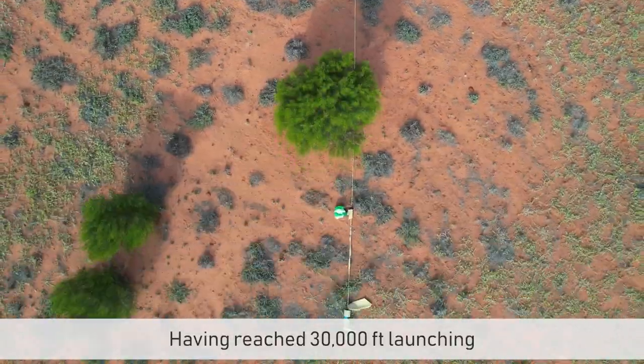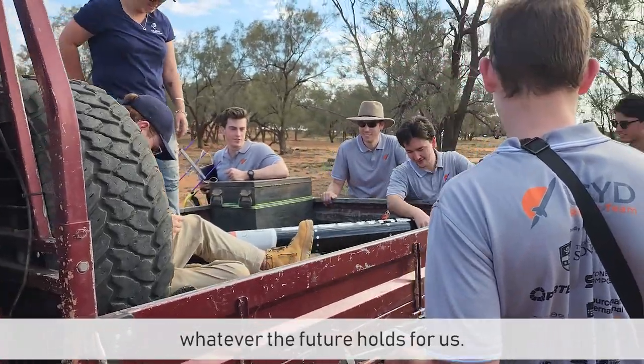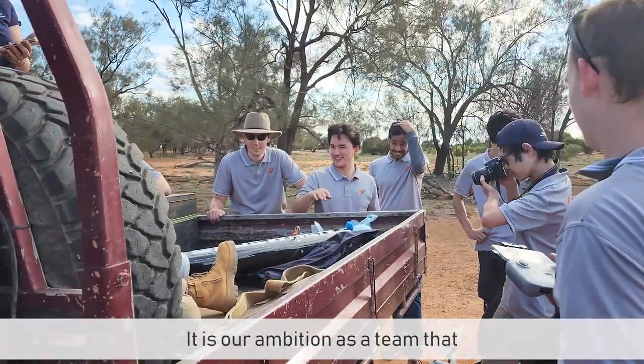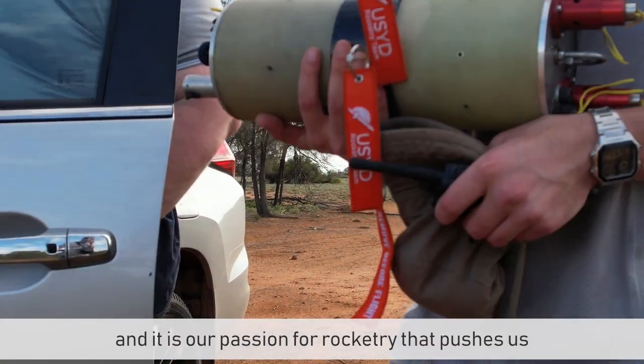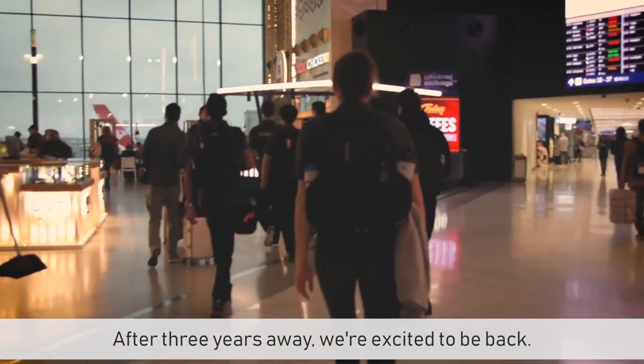Having reached 30,000 feet launching over our own backyard, we are prepared to take on whatever the future holds for us. It is our ambition as a team that drives us to go faster and higher, and it is our passion for rocketry that pushes us to show the world what we can achieve. After three years away, we're excited to be back.